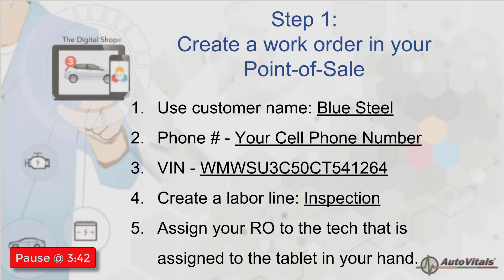I'm going to pause here and let you take about a minute to create this vehicle if you haven't already done it.